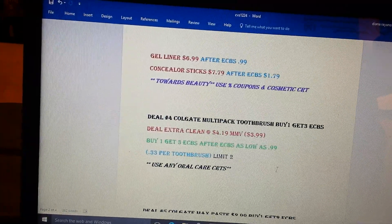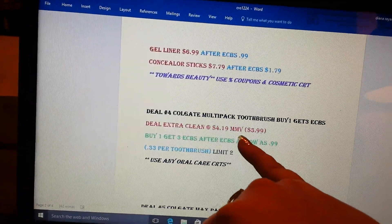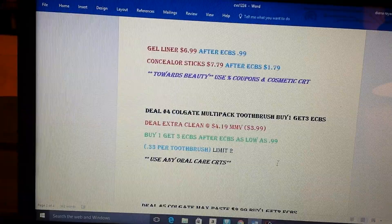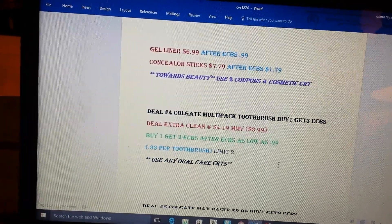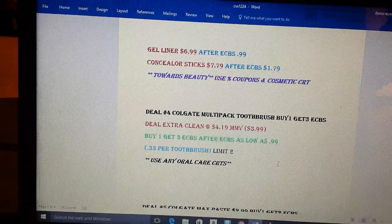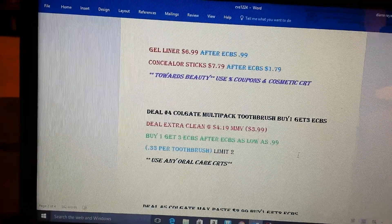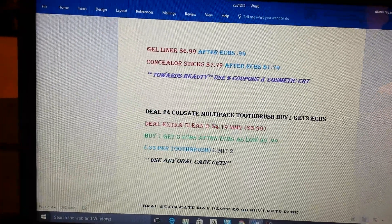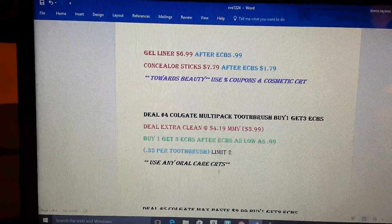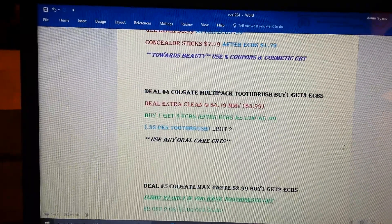You could buy one. Generally they're $3.99 at my store — I pay $4.19, so for the vast majority of you, let's say $3.99. Buy one at $3.99, you're going to get back three ECBs, making the pack 99 cents — that's like 33 cents per toothbrush. Not bad. So if you do have an oral care CRT like a $2 off, you might want to buy two of them and it could possibly be free. Just adjust your math accordingly.